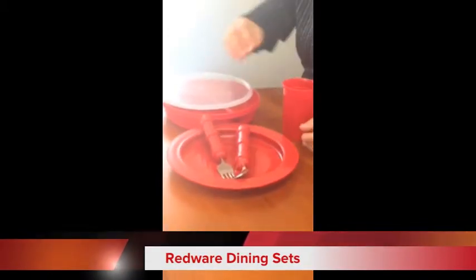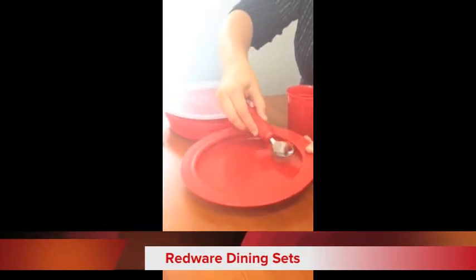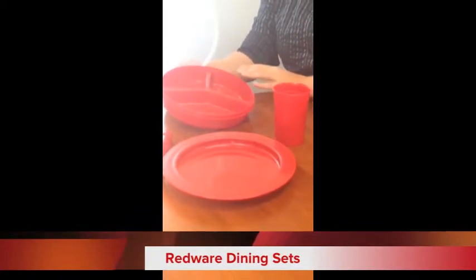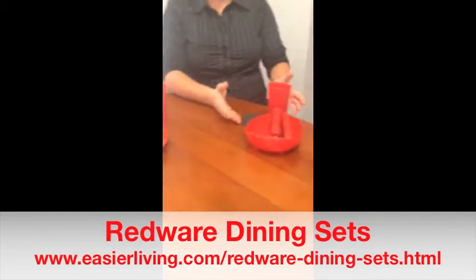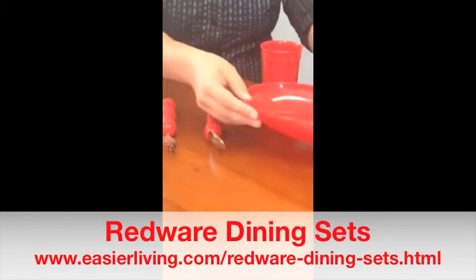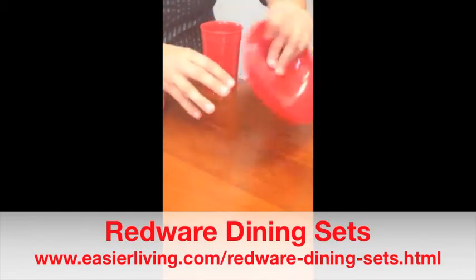We offer two different Redware dining sets. This one is our deluxe dining set. It comes with a fork and a spoon with bigger red gripped handles. It comes with an inner lip plate so that when you're eating you can use the edge of the plate to help you eat. It also comes with a partitioned plate so that your food doesn't touch, because some patients don't like it when their food touches. It also has a lid that you can seal for leftovers, and it comes with a red drinking cup as well. The basic set also comes with a fork and spoon with the big red grip, and it comes with a scoop bowl with an optional non-stick bottom — you just peel the label off and stick it in place so the bowl won't slide around.